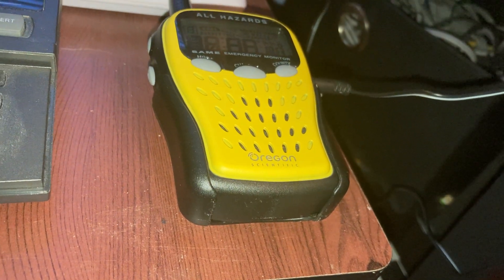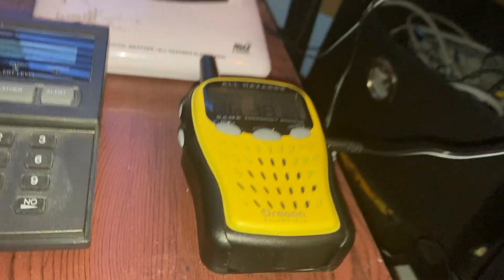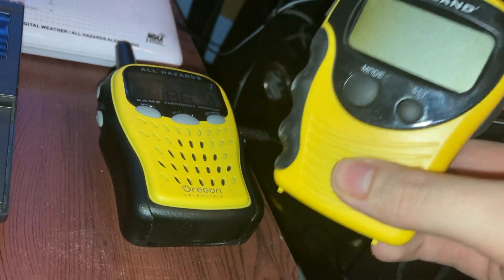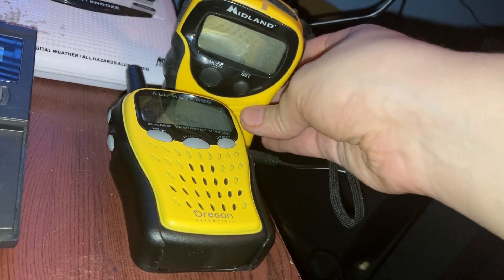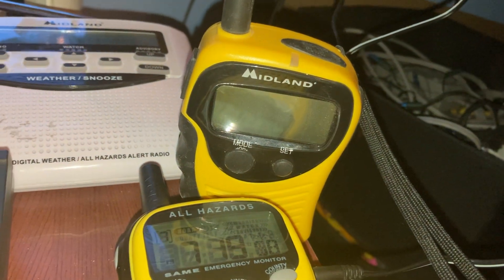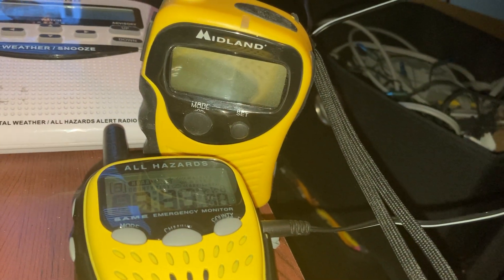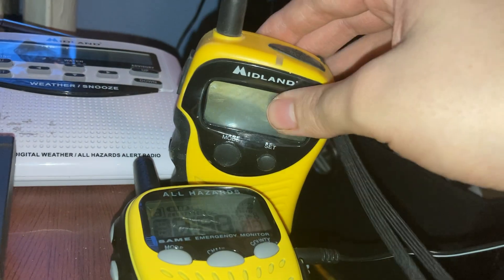I don't really know what else to say about it other than the fact that it's super identical to the Midland 74250C. I'm going to do a comparison one more time. It looks so similar, dude. It's got the black face plate around the display and it's all yellow all around.